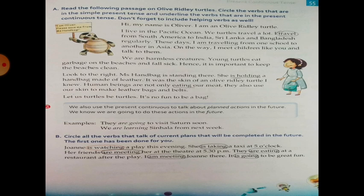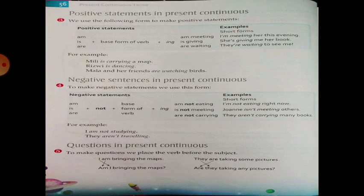John is watching a plane this evening. She is taking a taxi at 5 o'clock — 'is taking' is circled. Her friends are meeting her at the theater at 5:30 pm — 'are meeting' is circled. They are eating at a restaurant after the play. I am meeting John there — 'am meeting' is circled. It is going to be great fun — 'is going' is also circled.